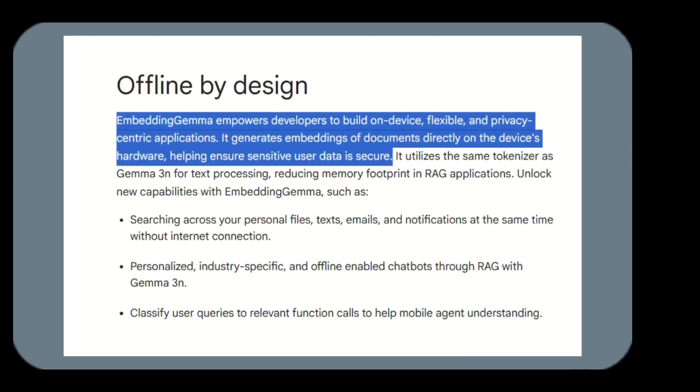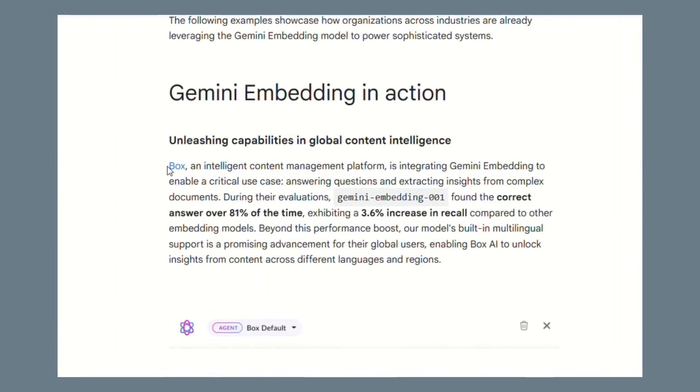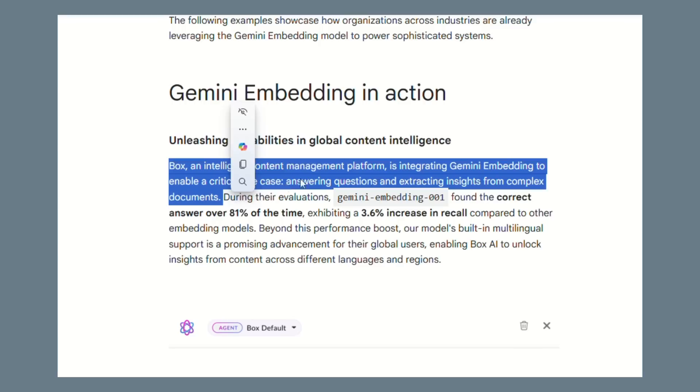Box, the intelligent content management platform, is already integrating Gemini embedding technology to answer questions and extract insights from complex documents. They're keeping all that sensitive business data secure while getting AI-powered insights.